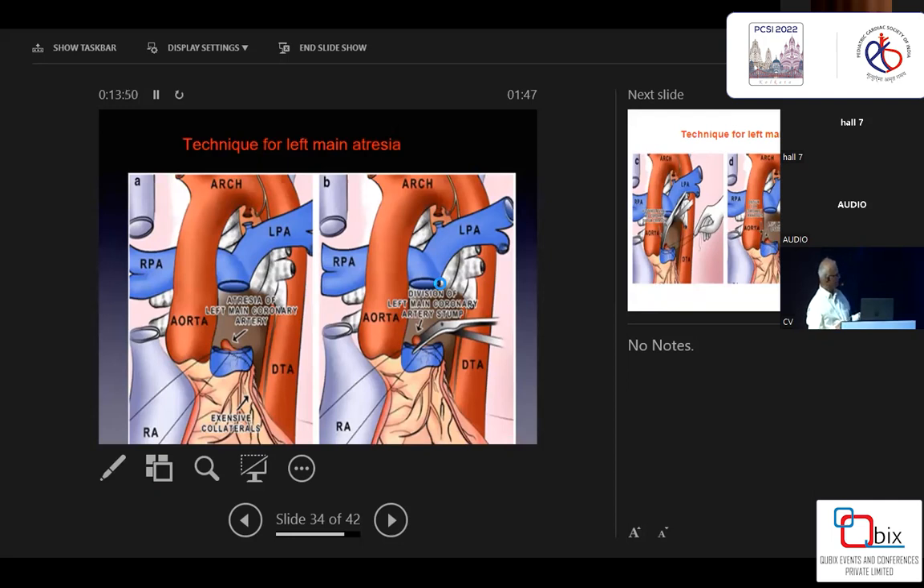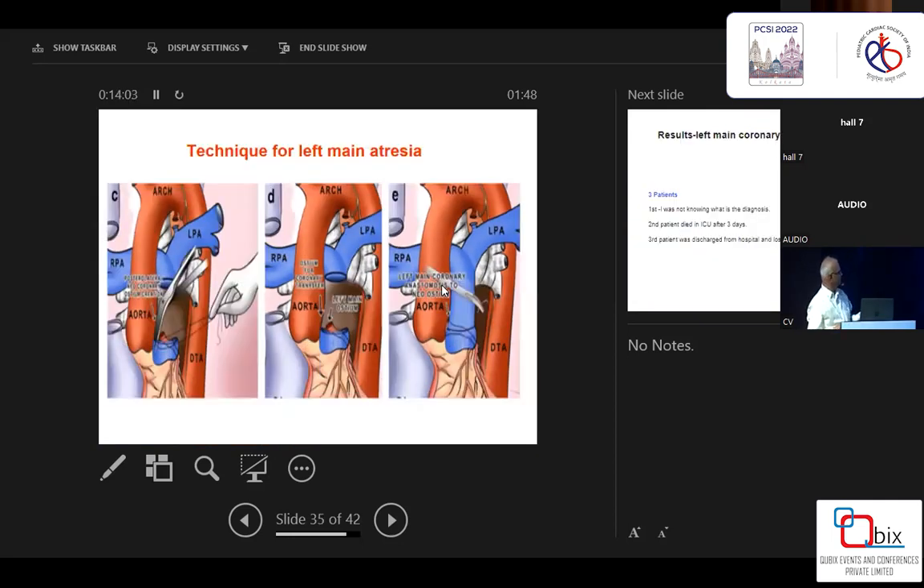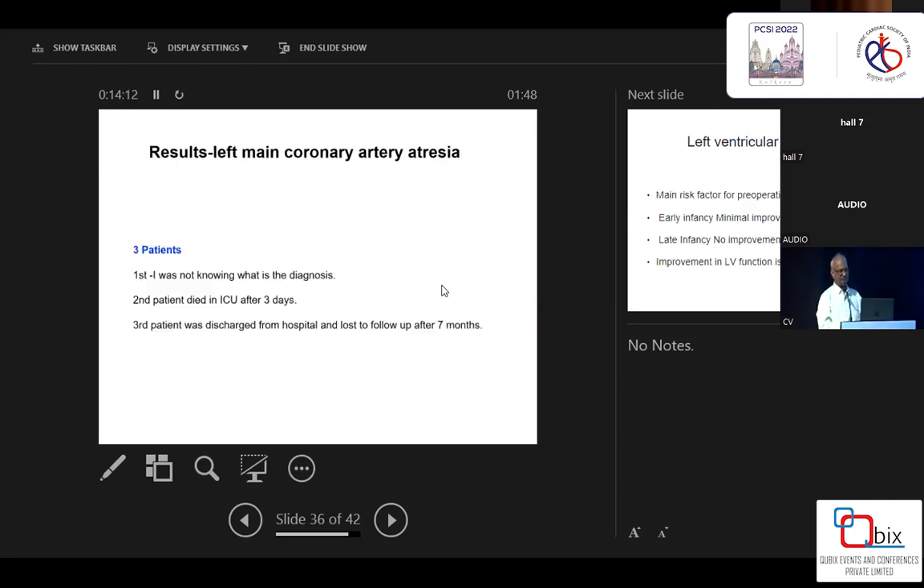For left main atresia, the technique is to go posterior to the main pulmonary artery, where you find a bulbous end of the left coronary artery. When you cut this bulbous end, there will be tremendous back-bleeding return. Once you cut it, you can transfer it like a normal proximal anastomosis — it's a thick, large bulbous end, and you transfer it like a proximal coronary artery anastomosis. Results: one patient we could not diagnose, the second died after three days, and the third was lost to follow-up after seven months.